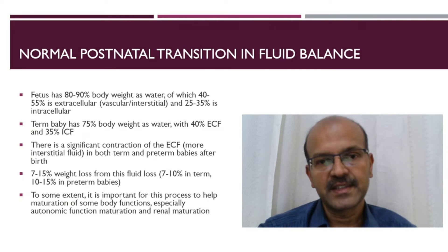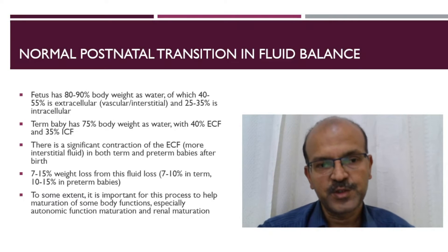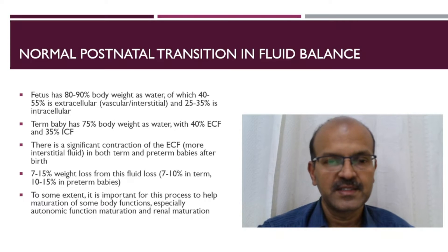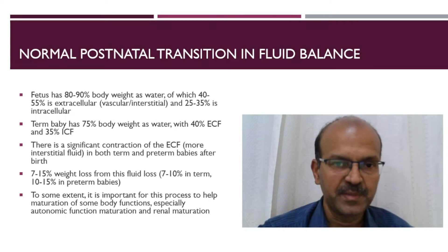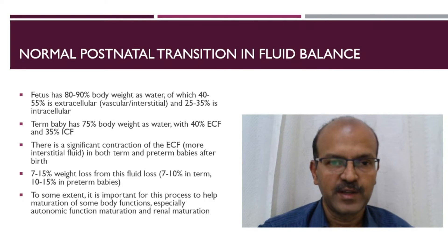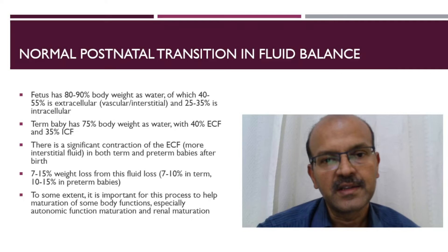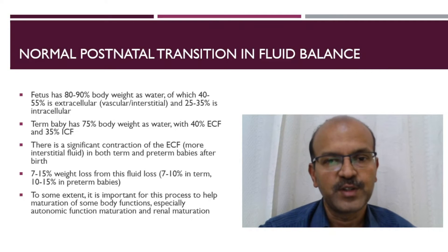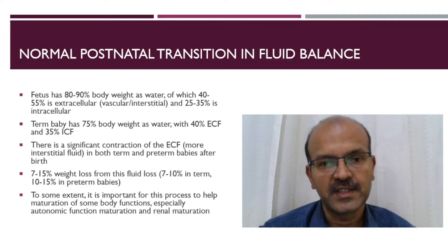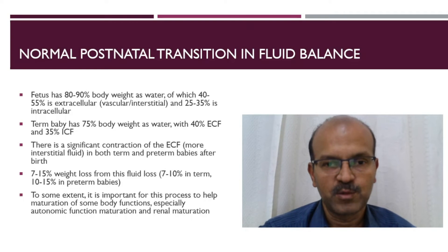There is a normal postnatal transition which happens in all babies, both term and premature. The fetus has 80-90% body weight as water, which is reflected in premature babies, and 40-55% of this is extracellular. Extracellular includes the vascular as well as the interstitial compartments, and the intracellular fluid is 25-35%. A term baby has 75% of body weight as water, 40% extracellular and 35% intracellular.